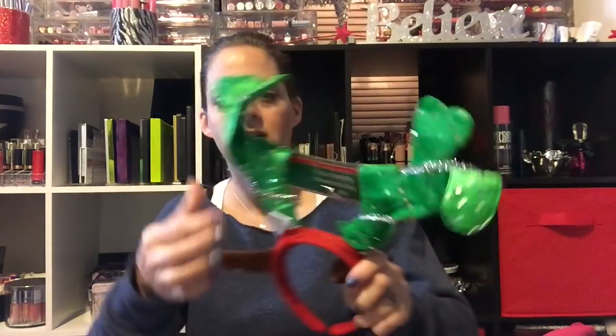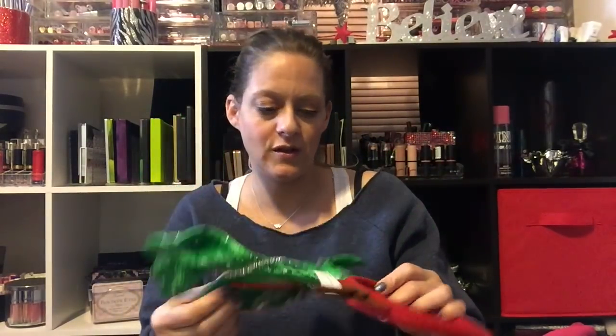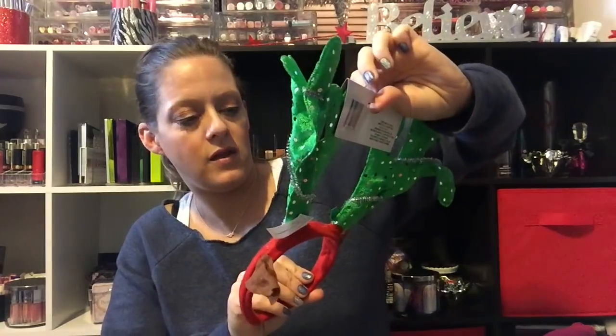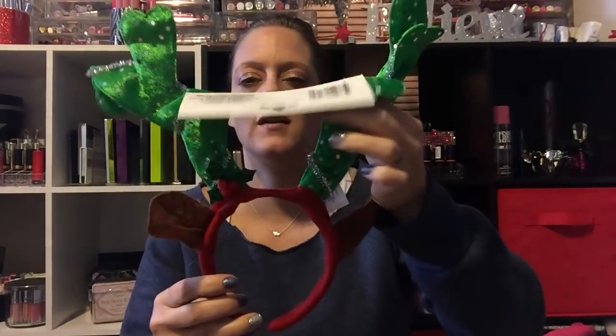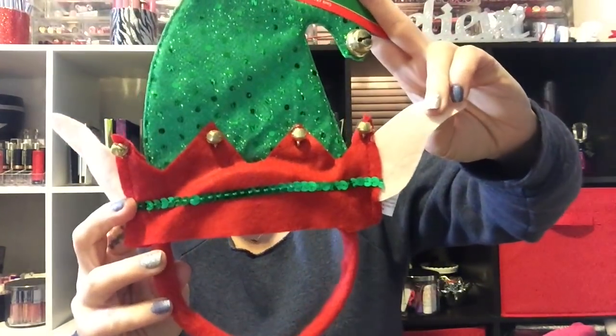In this bag I have headbands — Adri always wears crazy headbands all year round. I got her the rainbow reindeer antlers with ears. She will totally wear that. I also got her an elf headband with ears — she had an elf hat last year and wore it all the time. She even wears them to school, she's such a festive kid.